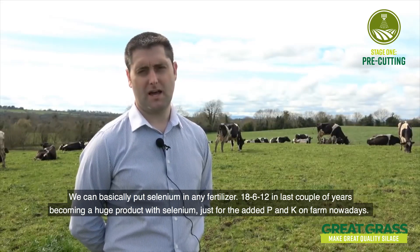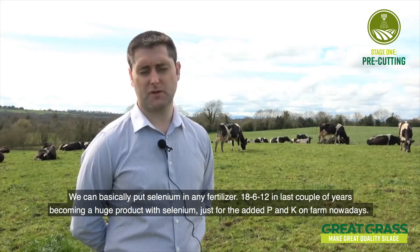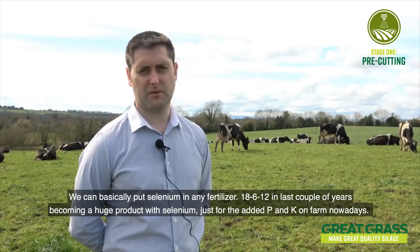We can basically put selenium in any fertiliser. 18-3x12 in the last couple of years is becoming a huge product with selenium, just for the added need of phosphorus and potassium on farm nowadays.